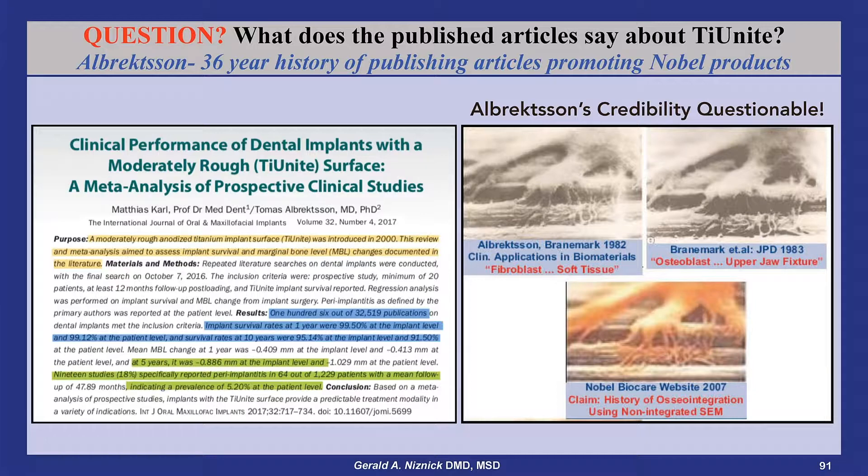I always questioned Albrechtson's veracity after I uncovered in the late 1980s that he and Branemark, in a 1983 article, had misrepresented as an osteoblast an SEM of a fibroblast that had appeared in a 1982 article. That same phony picture later appeared colorized on the cover of Branemark's textbook.